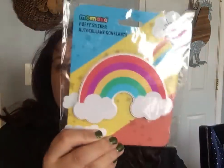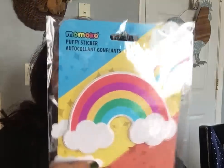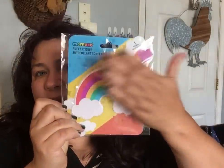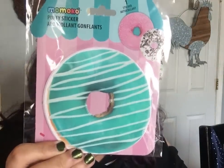They had Mama Co puffy stickers — big, huge stickers. They had a large rainbow sticker that was like the size of my hand. And of course I had to get the donut one too — a huge donut sticker. Who doesn't love a donut sticker?